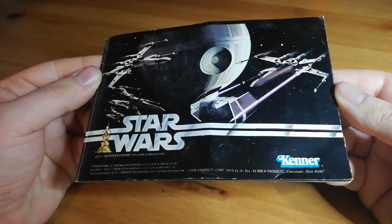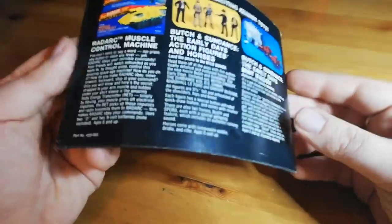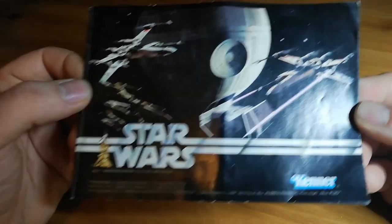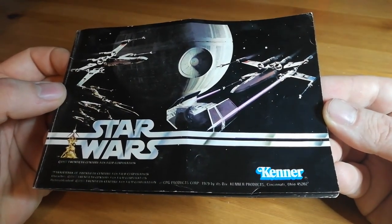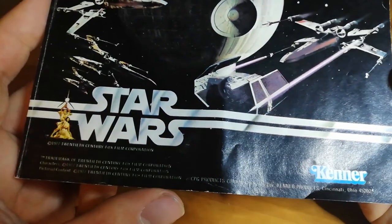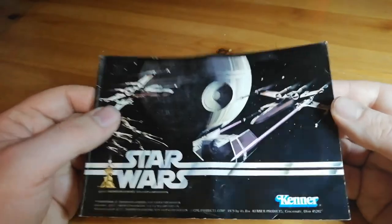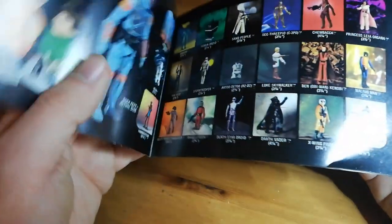As a kid, opening these things and flipping through them and choosing which toy you wanted next or which toy you wanted for your birthday — it was almost as magical as getting the toy itself. So this is the kind of catalogue. I got this when I purchased a 12-inch Chewbacca. It came out in 1978, so this is dated 77, but I imagine it was probably put into toys in 78. I'm not 100% sure if this was the first ever catalogue, but it's one of the early ones. I thought we could have a quick flip through and see what was available at the time.